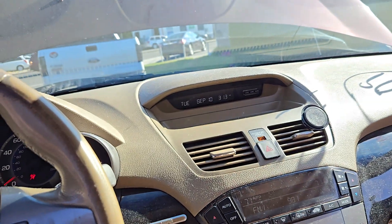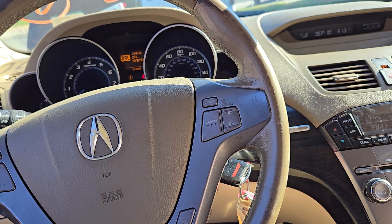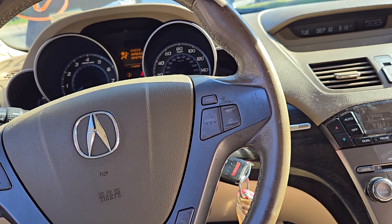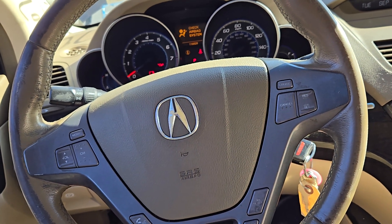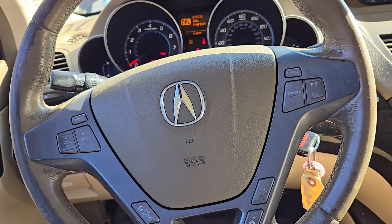To recap: 2009 Acura MDX base model, 3.7 automatic all-wheel drive, stock number 8671. It has 116k, hit in the front. Pretty much all there — doors back are clean, fenders back are clean, you can set the headlights. Fenders are all good.